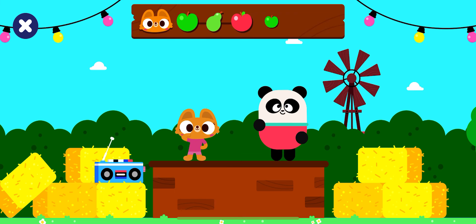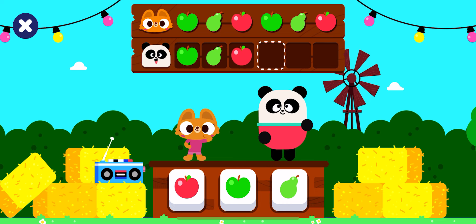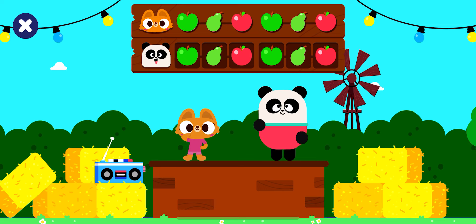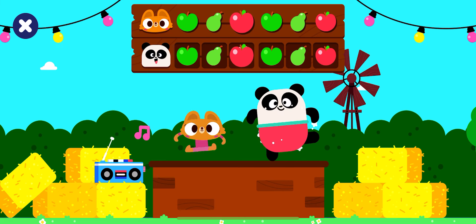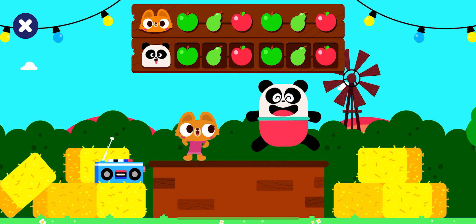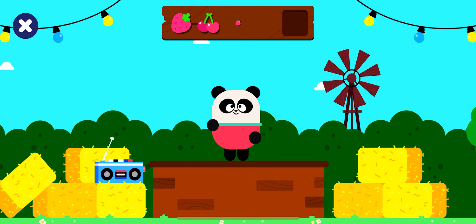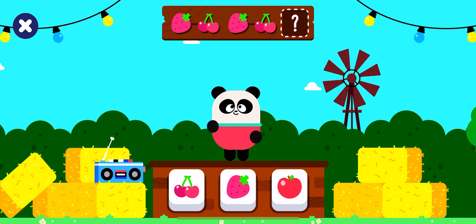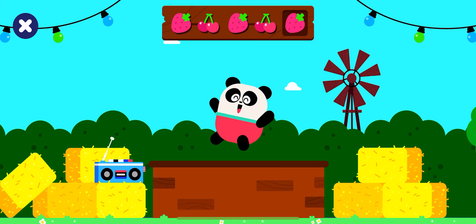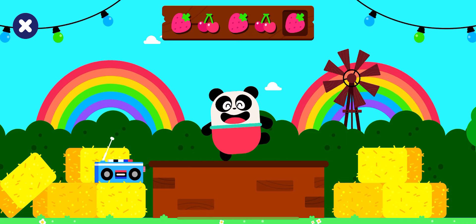Keep dancing. It's time to dance. Green apple. Pear. Red apple. Green apple. Pear. Red apple. Nicely done. Next round, let's go. Complete and extend the pattern. Let's dance. Strawberry. Cherries. Strawberry. Cherries. Strawberry. You are an amazing dancer.